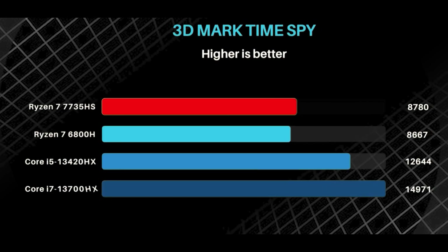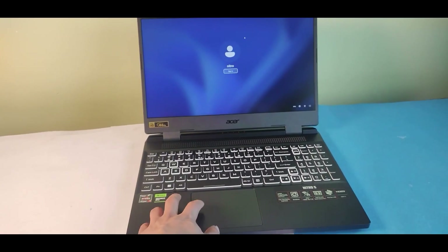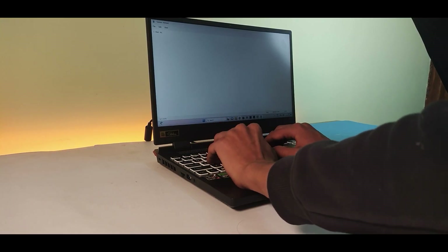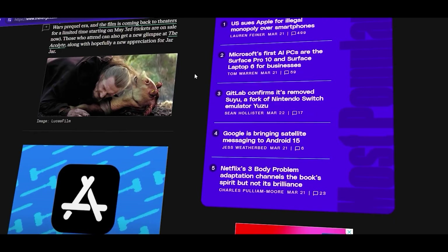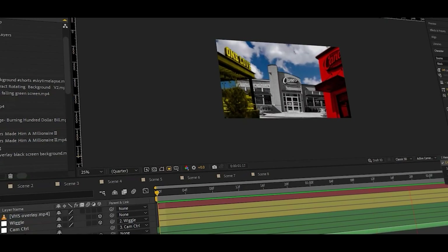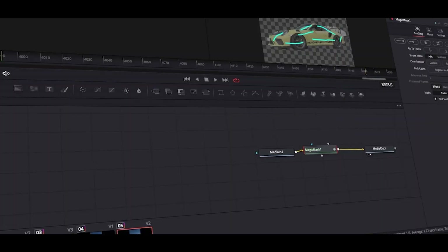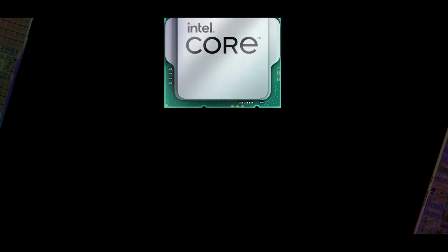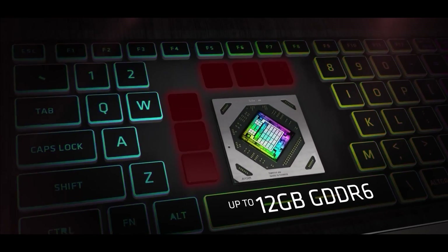Turbo mode can definitely squeeze out a lot of performance, but it won't be enough to outperform the previous generation gap. Based on my experience, everything is top-notch in everyday use — the system is fast and I haven't noticed any slowdowns. Whether it's everyday tasks like office work, web browsing, and watching movies, or more demanding activities like Photoshop or content creation tools such as Adobe Premiere Pro, After Effects, and WinZip. If you want a budget gaming laptop with an AMD processor, go for the 6000 series for better performance, or look into a 13th-gen Intel CPU; but if you already have a 6000 series AMD laptop, upgrading might not be worth it.